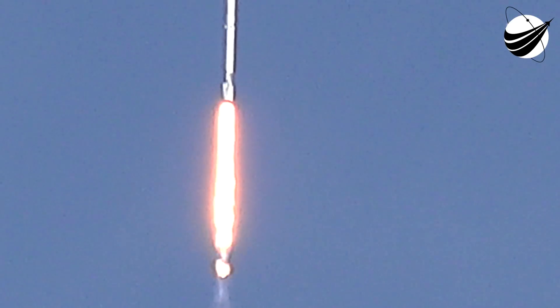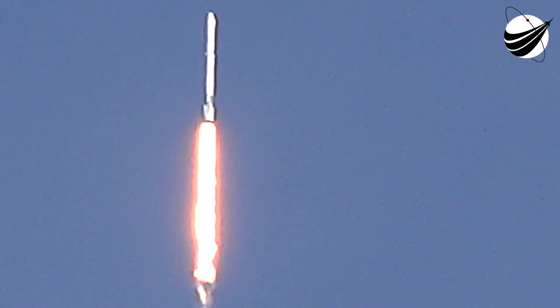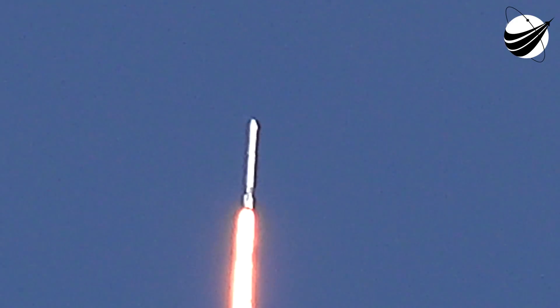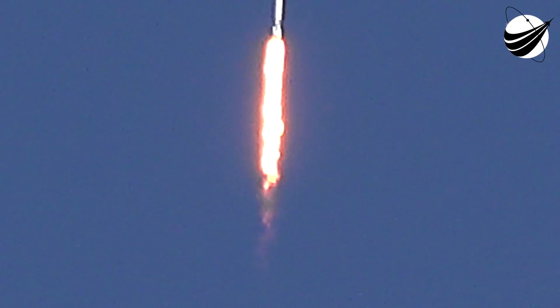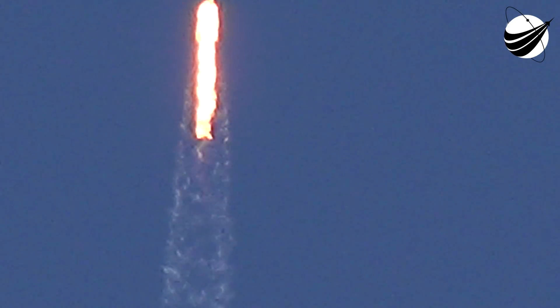Around two minutes, twenty-four seconds into the flight, the nine Falcon 9 engines will sequentially shut down — you'll hear the call for MECO, main engine cutoff. The first stage will then perform a boostback burn about fifteen seconds later, heading back to nearby Cape Canaveral Air Force Station, Landing Zone 1. You'll see the landing on NASA TV about eight minutes after launch, accompanied by the sonic boom just before landing.